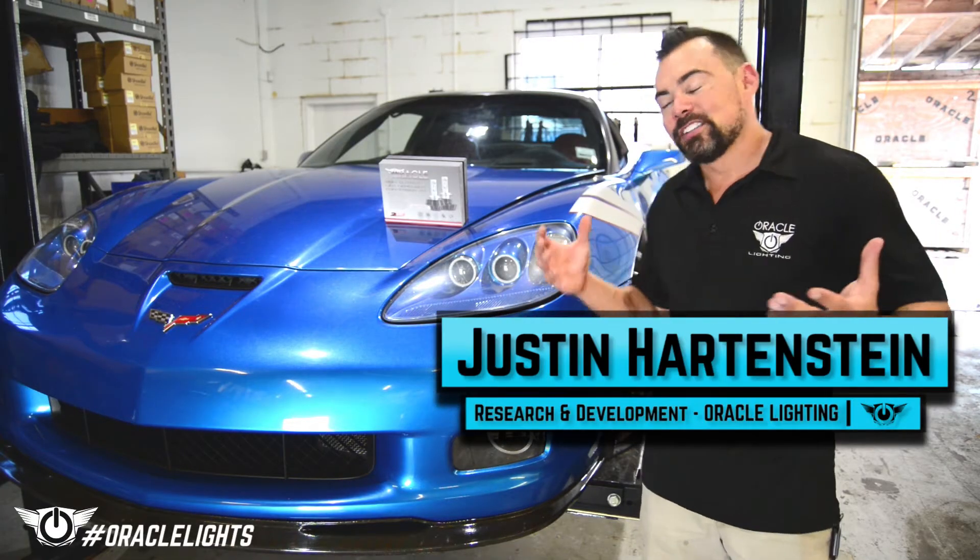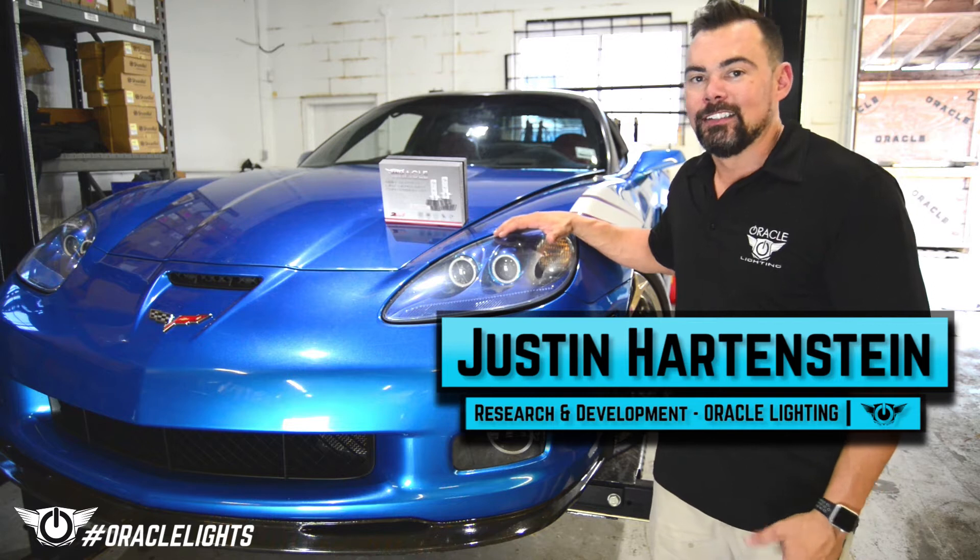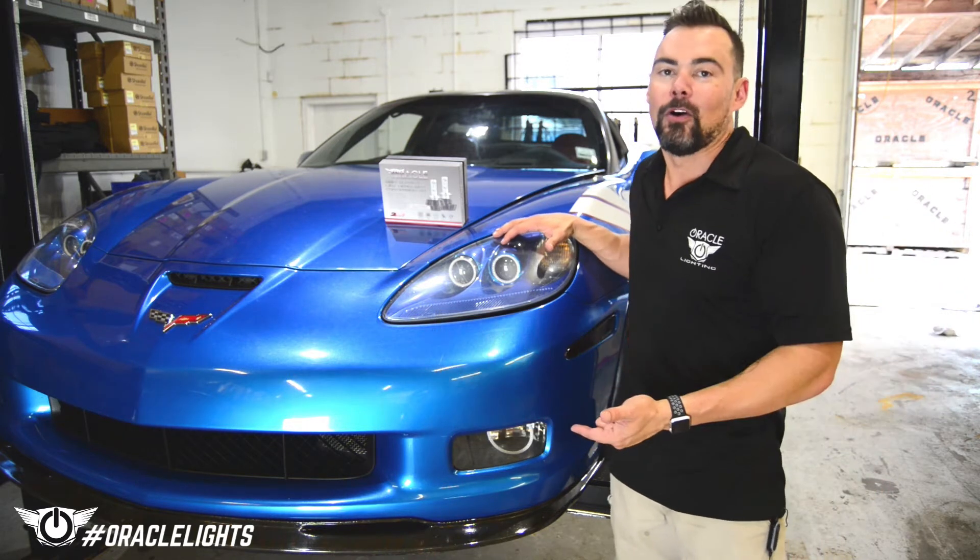Hello and thanks for tuning in. We're here once again with our Project C6 Corvette, and today we're going to take you through how to install high-powered LED fog lights.